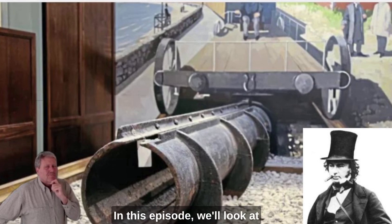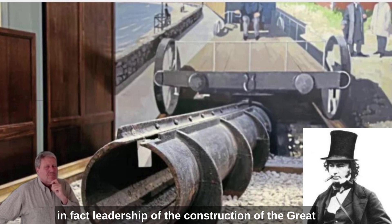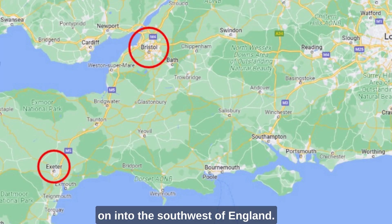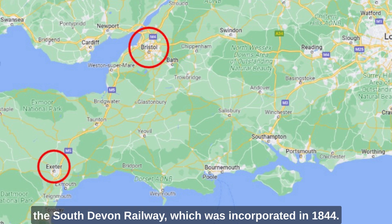Hello. In this episode we look at one of Brunel's less successful ventures. This venture was born out of his involvement, and in fact leadership, of the construction of the Great Western Railway — first from London to Bristol and then on into the south-west of England. The railway reached Bristol in 1841 and Exeter in 1844, at which point Brunel became the chief engineer of the South Devon Railway, which was incorporated in 1844.